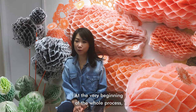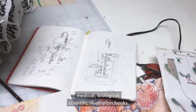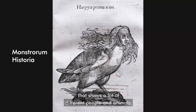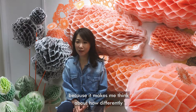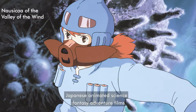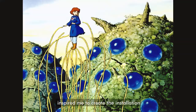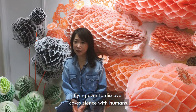At the very beginning of the whole process, I am inspired by medical, biological, and scientific illustration books. For example, there is a book called Monstral Realm Historia that shows a lot of different people and animals they had thought were monsters. I keep looking at it because it makes me think about how differently we recognize our bodies over history. Japanese animated science fantasy adventure films such as Nausicaa of the Valley of the Wind inspired me to create installations of flocks of mutant creatures flying over to discover co-existence with humans.